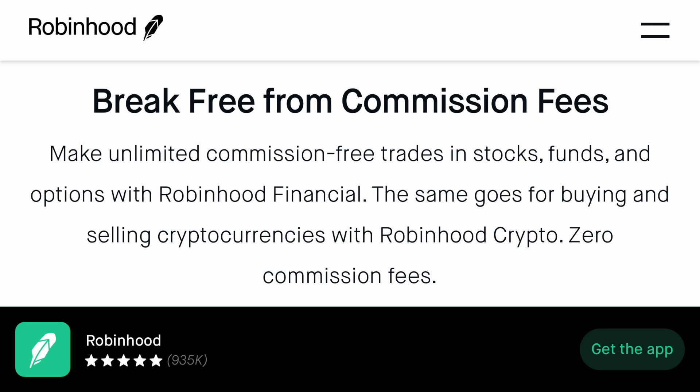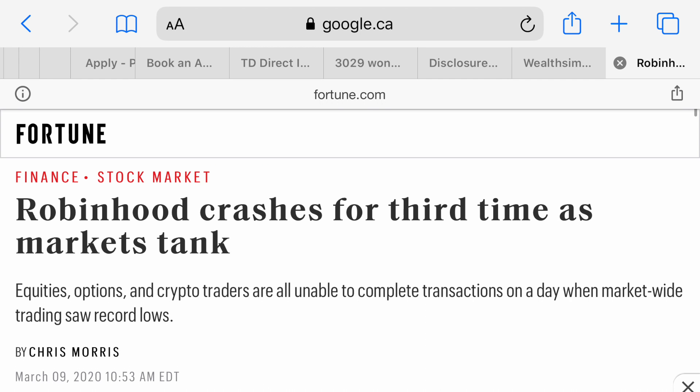The next popular platform in the USA is Robinhood. This platform did recently crash, which made a lot of people skeptical, but it is completely free with no commission fees and is very comparable to Wealthsimple Trade. I would make sure you do some research beforehand, but it's gonna be fine if you're just looking to buy and hold long term. There are also many other options like Webull, Questrade, and TD Ameritrade — I recommend Googling or watching YouTube videos to find what works best for you.